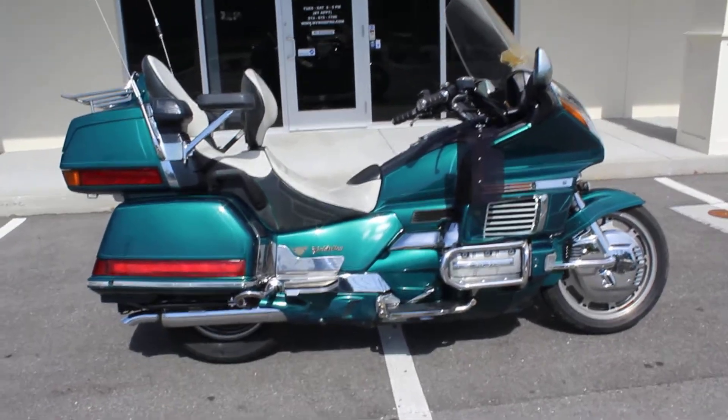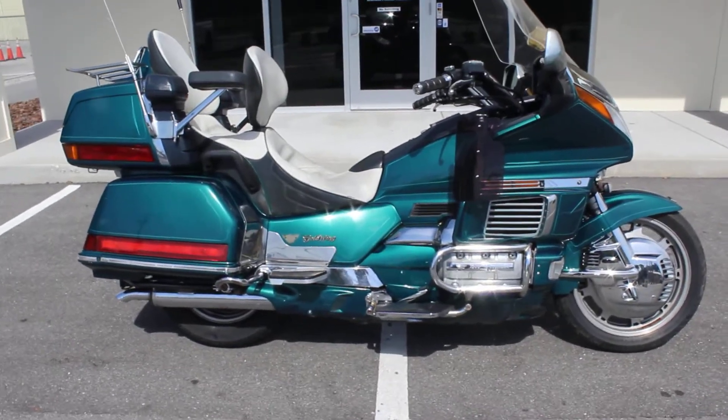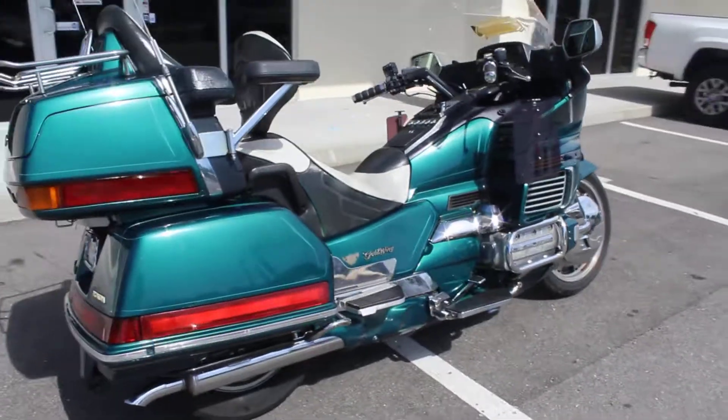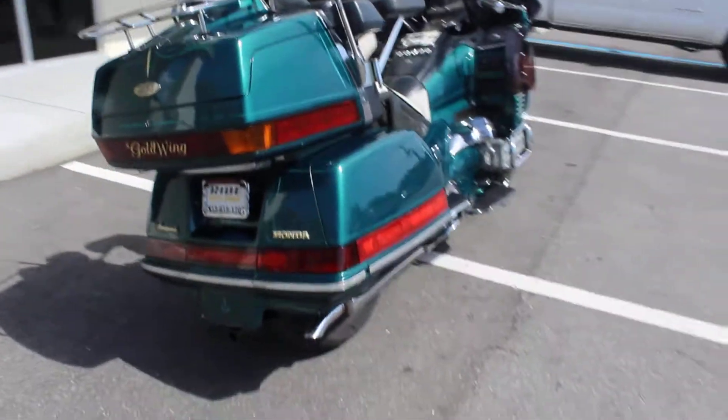Hey guys, RidePro back again with another bike for sale. Today we have a 1995 Honda Goldwing Aspencade.